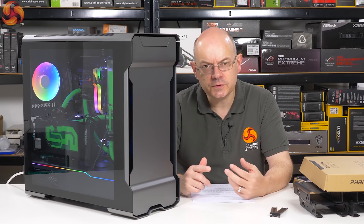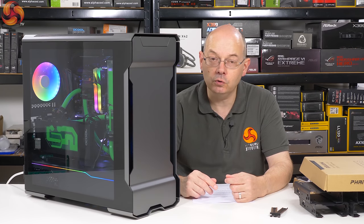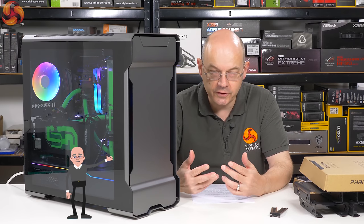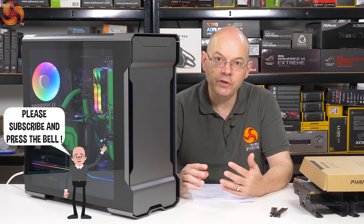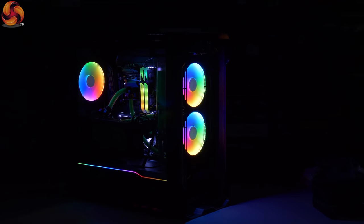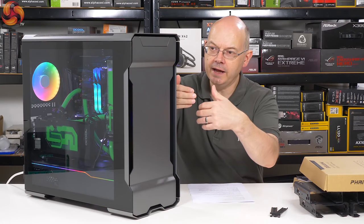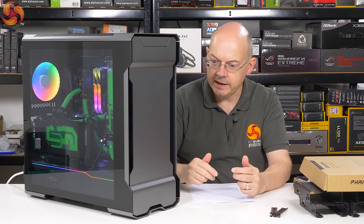When I walked into the Phanteks suite at the Hyatt and I saw Evolve X, my initial impression was that looks alright — that looks like, and you'll forgive the expression, an evolution of the Evolve ATX TG — TG for tempered glass. They had clearly sorted out the breathing at the front and clearly helped the exhausting at the top. It wasn't immediately apparent that the case is now a bit taller than it used to be, and a bit wider — it's still the same depth.